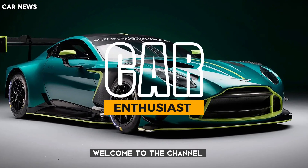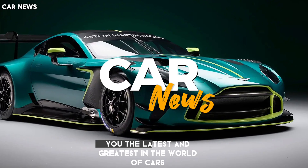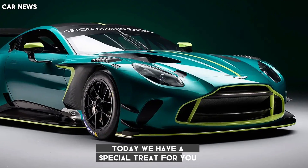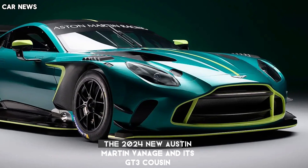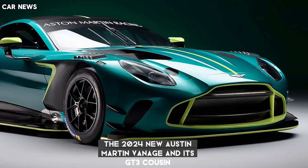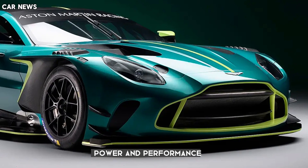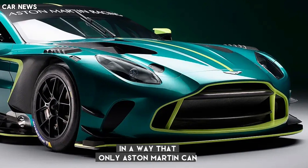Hello car enthusiasts and welcome to the channel The Car News, where we bring you the latest and greatest in the world of cars. Today, we have a special treat for you: the 2024 new Aston Martin Vantage and its GT3 cousin. These are two stunning machines that combine beauty, power, and performance in a way that only Aston Martin can.